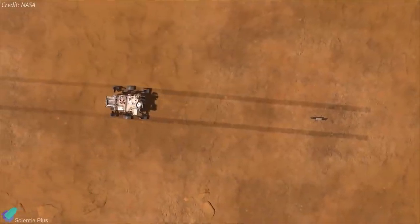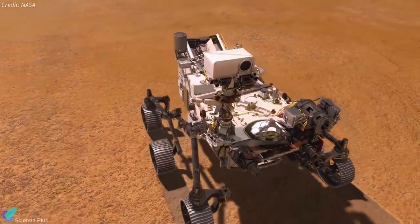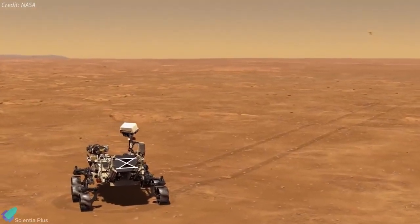The Perseverance rover is about halfway through the drive from Ingenuity's airfield to the overlook about 60 meters away, where the rover will be stationed to watch the flight attempt through its cameras.